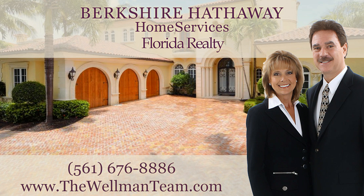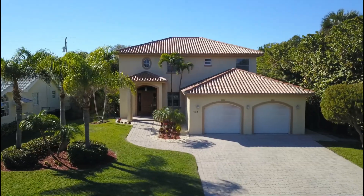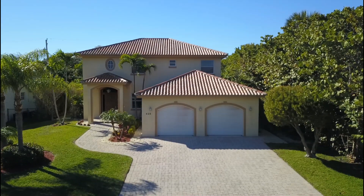Hi, this is Linda Wellman of the Wellman Team at Berkshire Hathaway Home Services Florida Realty. Today I'm going to do a walk-through video of a fantastic listing we have here in Hypoluxo Island. Now a listing in Hypoluxo Island is not just about the house — it's really about location and lifestyle.